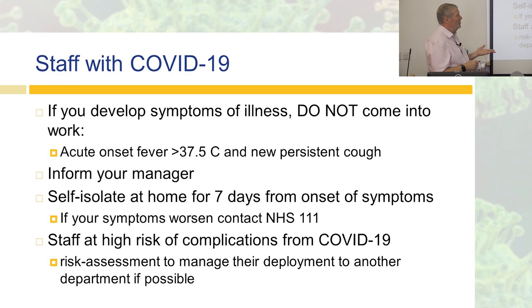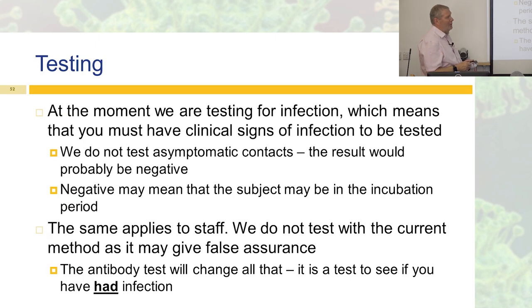If you have COVID or symptoms like a fever and cough, don't come to work — let your manager know and self-isolate for seven days from the onset of symptoms. If symptoms get worse, contact NHS 111. If you're at high risk of complications, risk-assess with your manager. Don't just not come in; talk to your manager, as they may be able to deploy you somewhere where you can help, because we need all the help we can get.